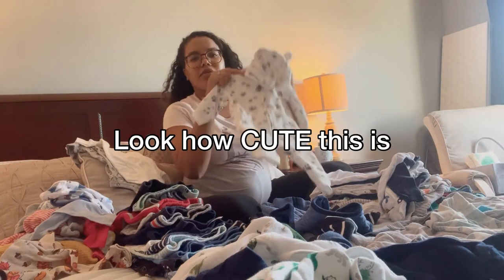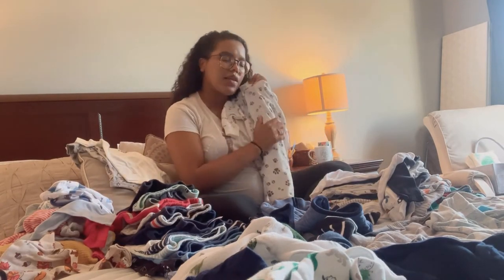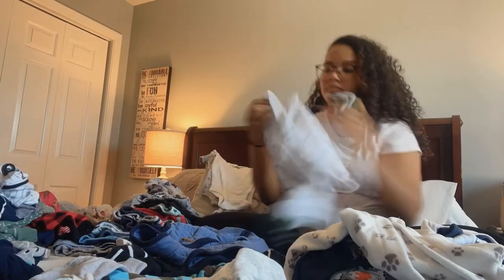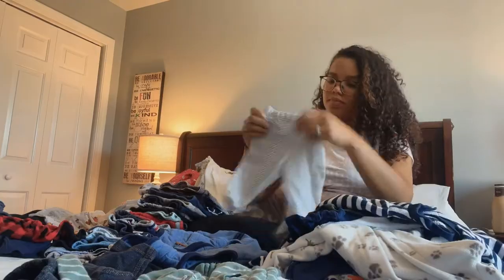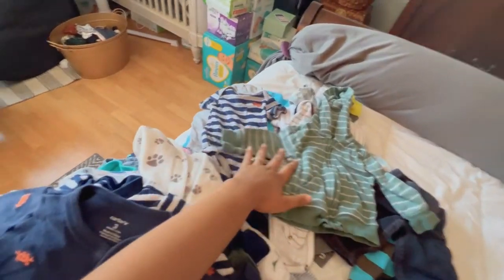Look how cute this is! Oh my gosh, can't wait to hold you. I'm organizing these clothes and I realized that baby has a lot of clothes, but also that I want to organize them by size. I know it looks crazy, but hang on — bear with me.